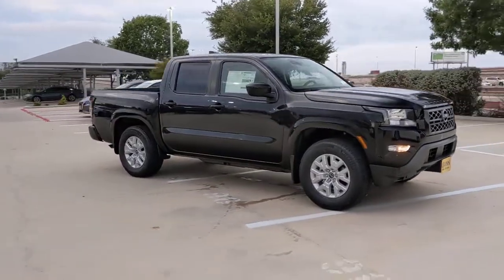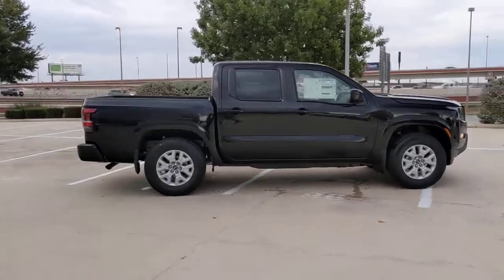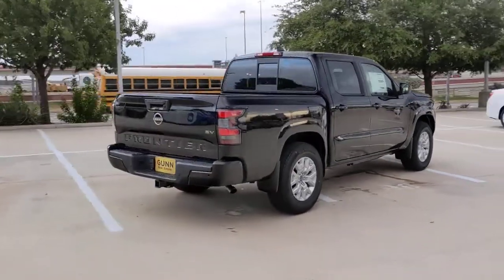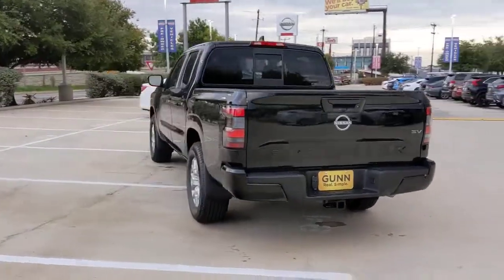You just found the 2022 Nissan Frontier. This capable Frontier delivers impressive durability and a work ethic to match. Ready to tow, haul, or explore the trail, this rugged midsize pickup is an exceptional value.